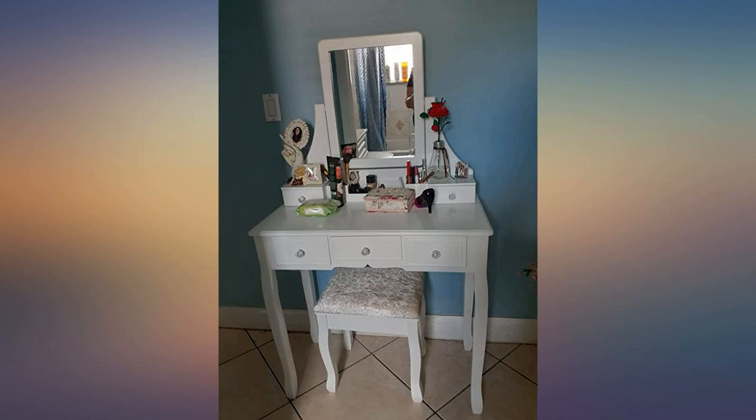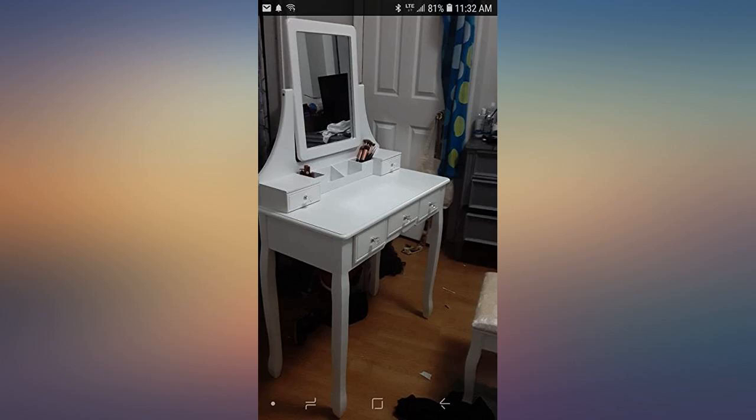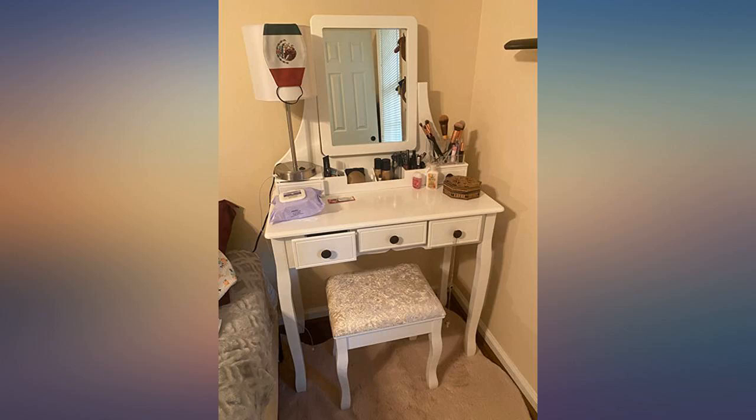It's sturdy and beautiful. I was able to fit a lot of things in it. My daughter and her friends love this makeup table. It is nice and low profile in her room.